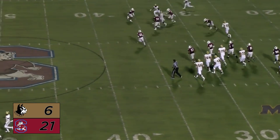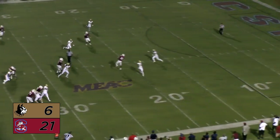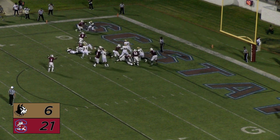They fake — a nice fake by Newman and he's got the first down and more. He will throw, throws right over the middle and that's complete to Shaq Davis, who's inside the 20.